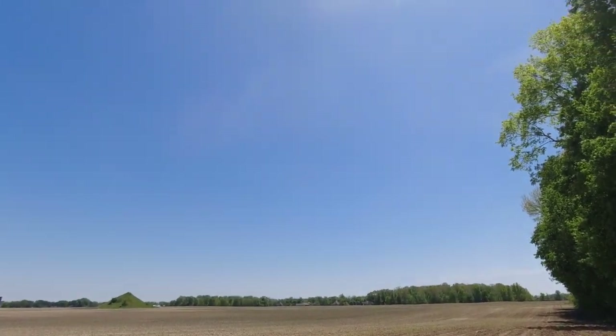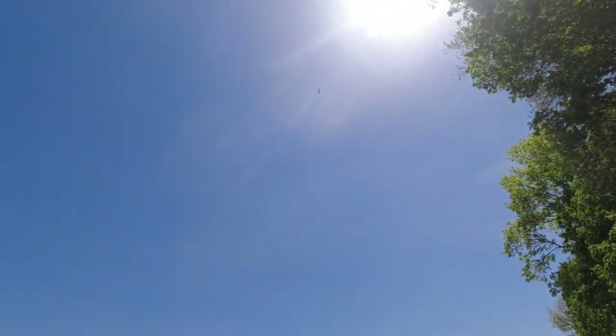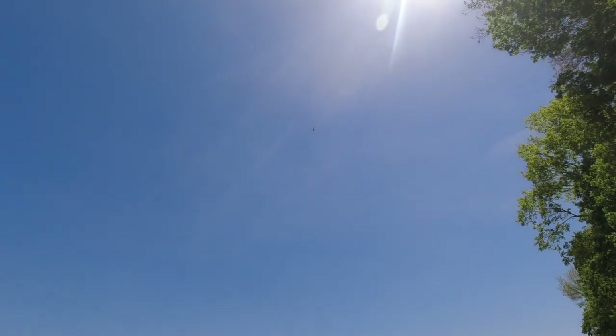It's like washing your car to make it rain. If I try to shoot an Indie Farm Life video, I get air traffic.